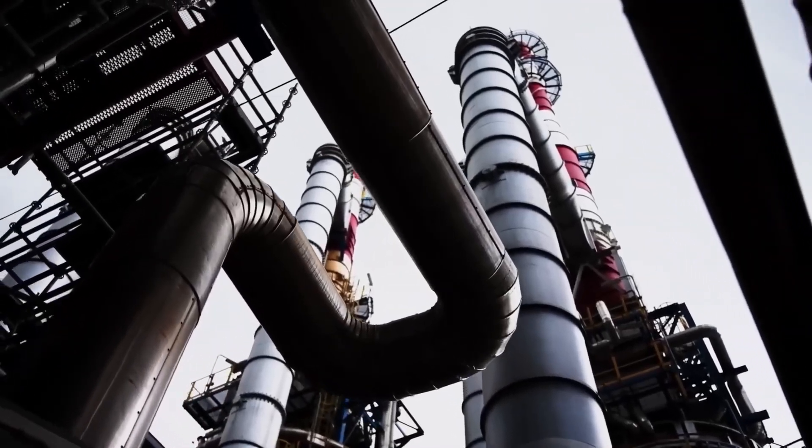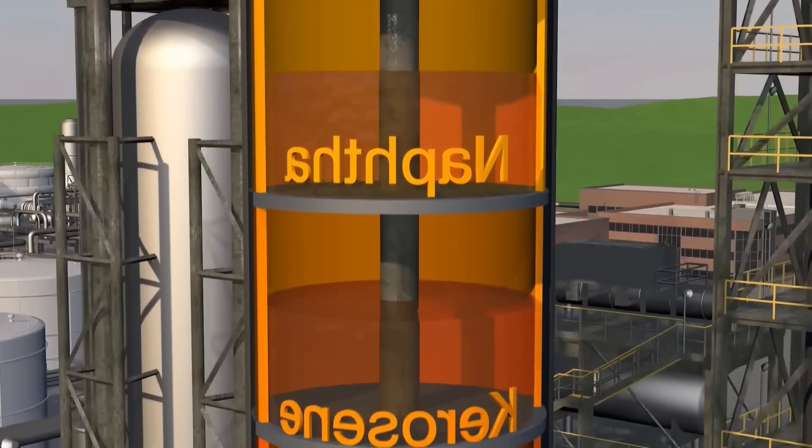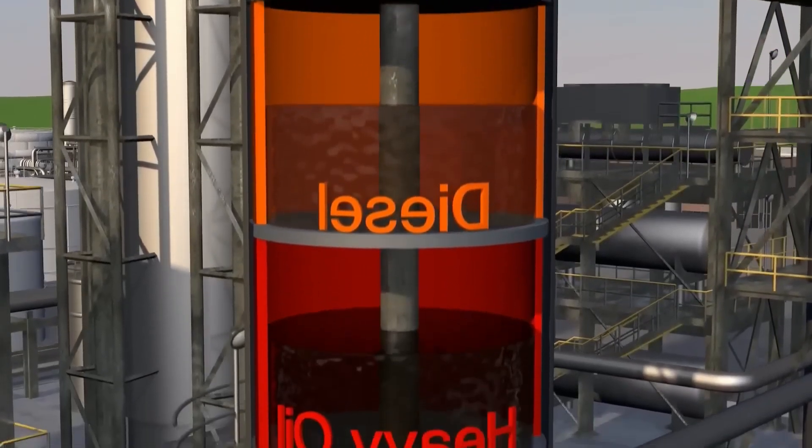But how does an oil refinery work? We visited the largest refinery in North America to discover the different processes crude oil goes through before turning into the fuels, lubricants, and valuable components we need to manufacture millions of products.